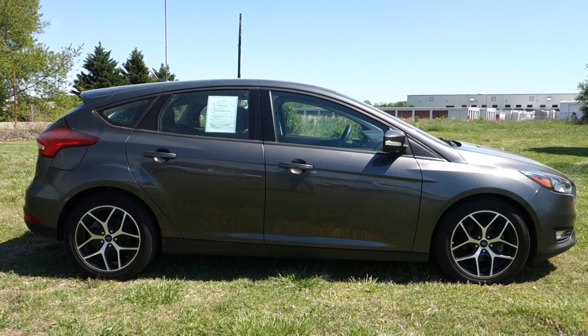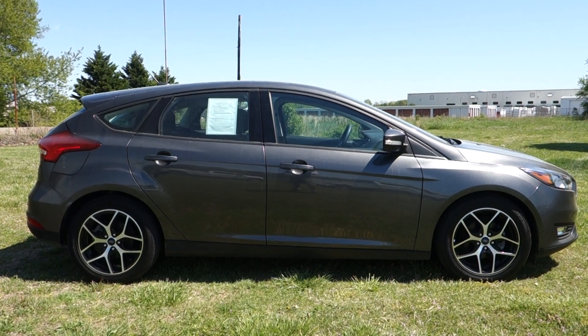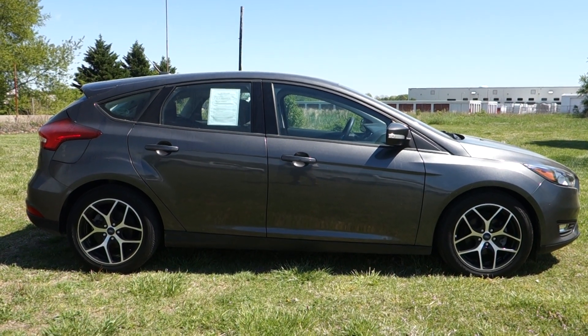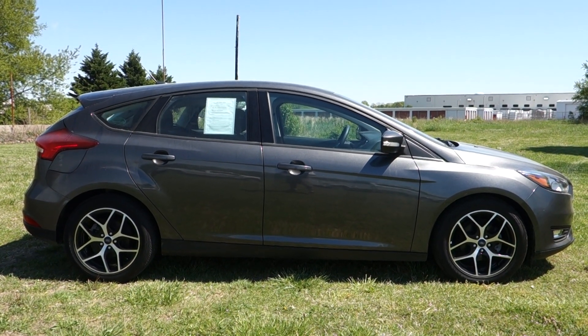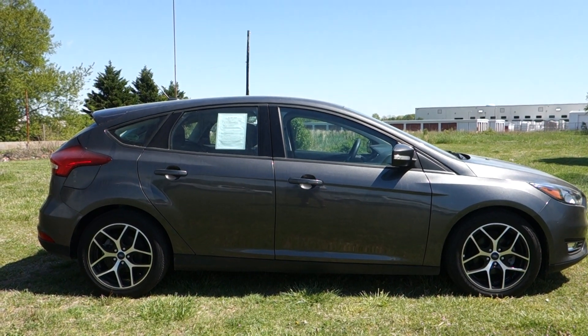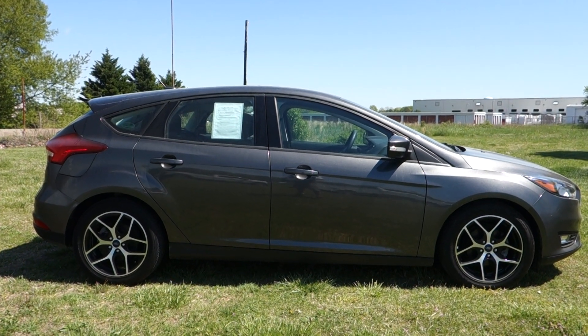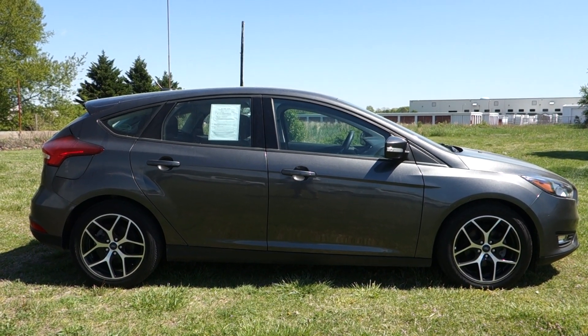This vehicle has also been serviced and inspected by our master Ford technicians here at Denton Ford, so rest assured it's in fine running condition. The vehicle itself has a two-liter gas direct injection four-cylinder engine under the hood, getting around 36 to 38 miles per gallon on the highway — making it a fantastic choice for a daily commuter or for a new driver in your family.